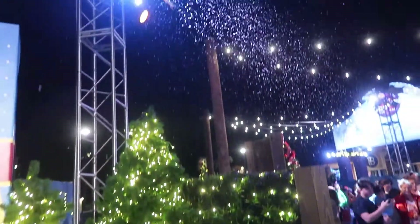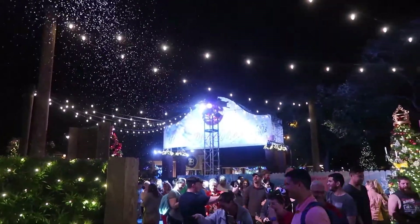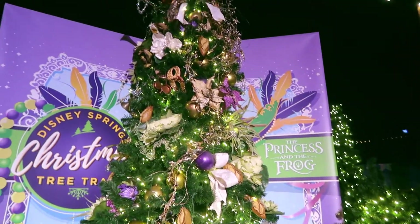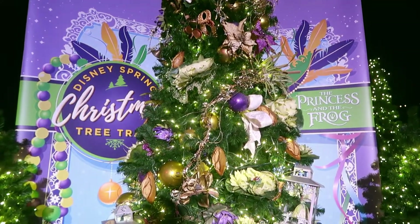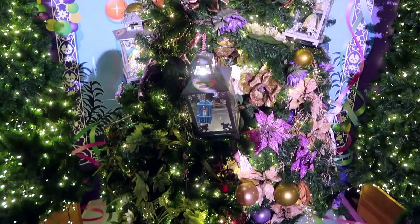It snows here — it snows here a lot, because it's a tree trail! The Princess and the Frog — this is a New Orleans-inspired, Mardi Gras-colored tree. And it is sitting in the tree. I love it.